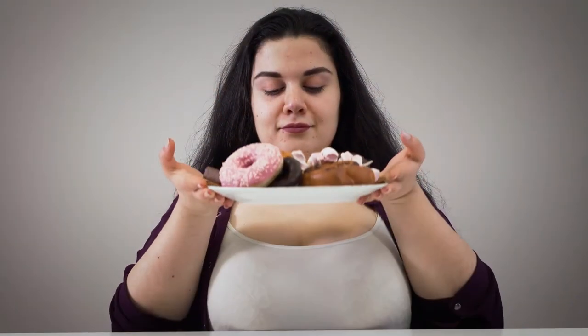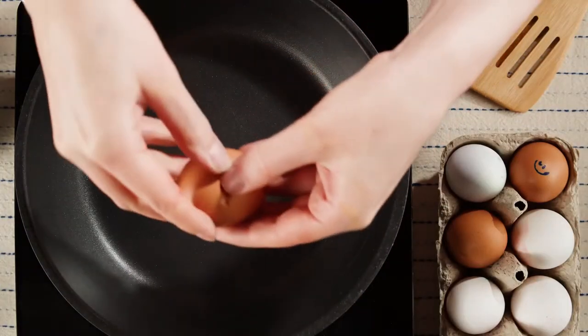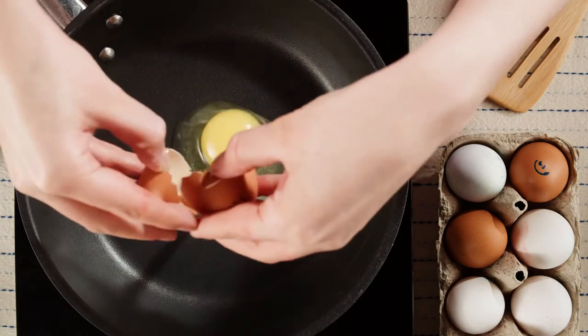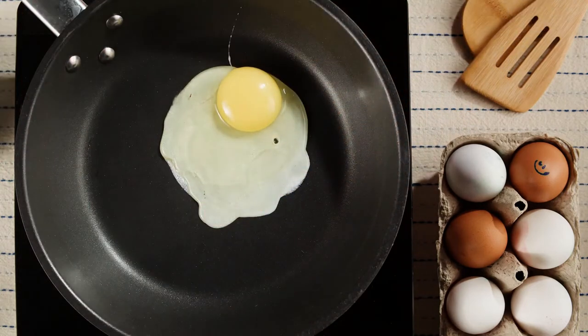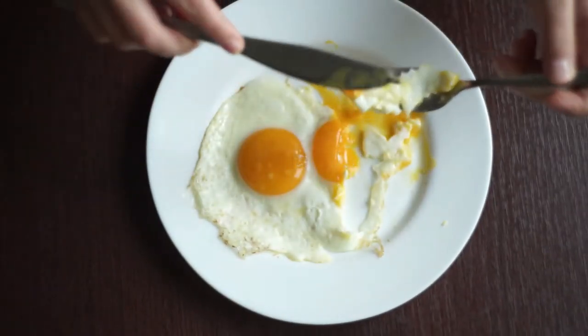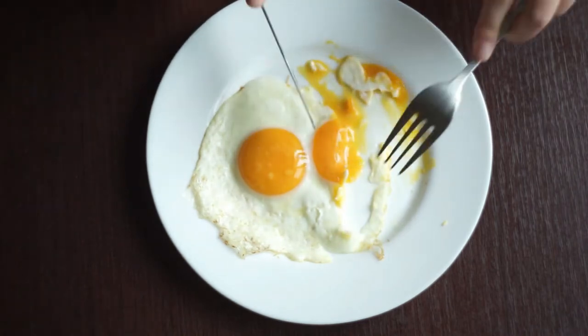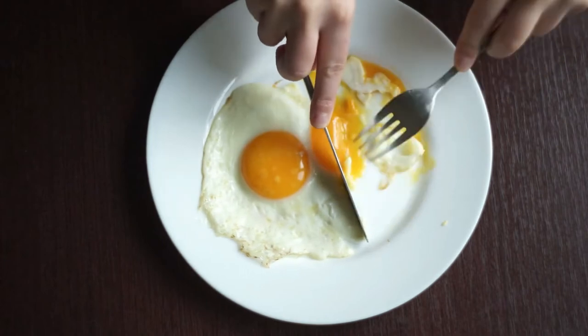Our first ingredient is eggs. Eggs are a common ingredient in many dishes and a good source of protein and other nutrients, but unfortunately some researchers believe that eggs can cause an increase in mucus production. One theory is that the properties in eggs can trigger the production of histamine, which in turn triggers the production of mucus in your body.